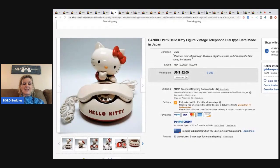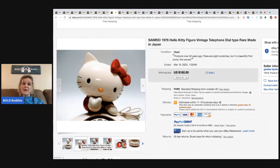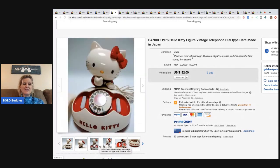The next item is this Hello Kitty telephone. This was an international sale — I normally don't pull those — but Hello Kitty can do pretty well. This is made in Japan, it's from 1976, and it sold for $182 with free shipping.